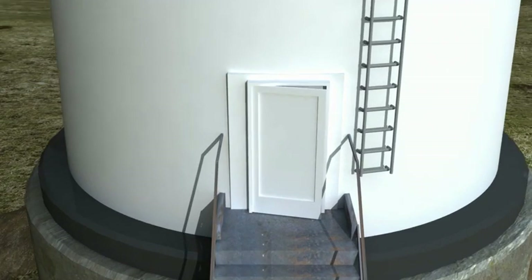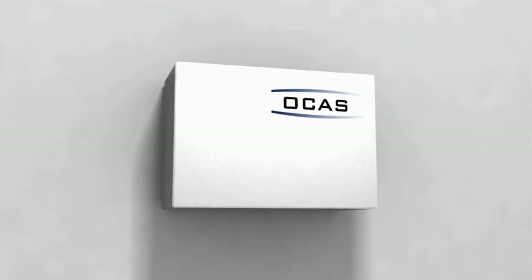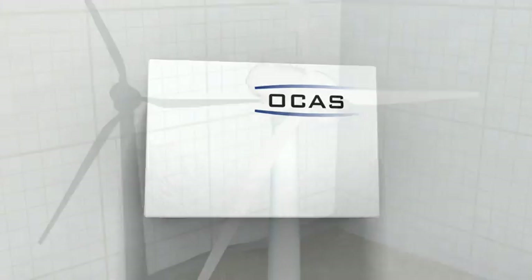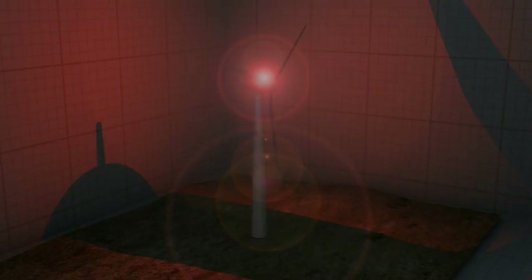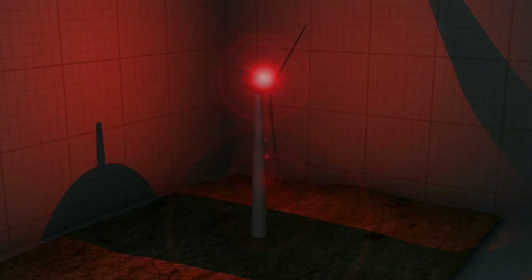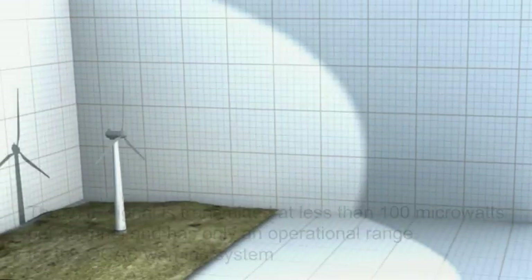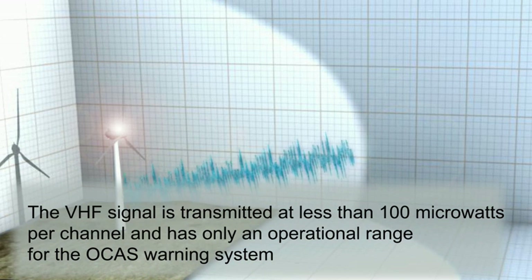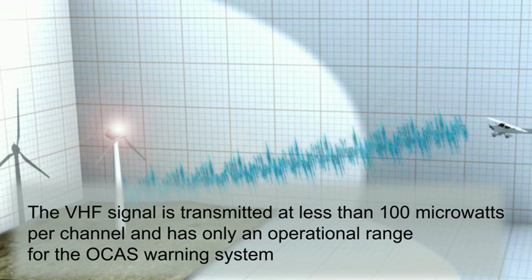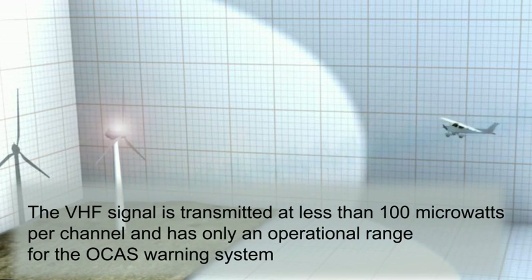The OCAS power unit provides power to the radar, an interface to the windmill lighting system, and battery backup to reduce risks associated with potential power outages. The radar unit records all aircraft movements, warnings, and operational data for later transmission to the OCAS control center, OCC. The optional second warning method is a VHF transmitter providing an audible warning message to the pilot via his cockpit radio.